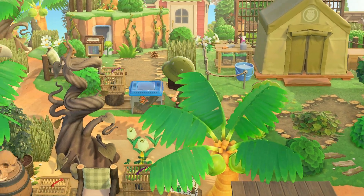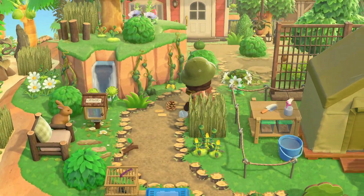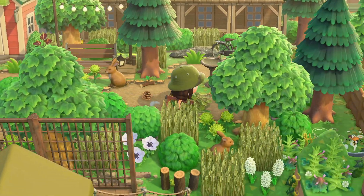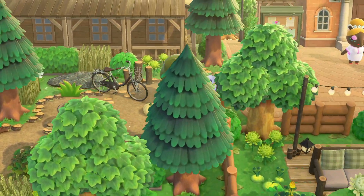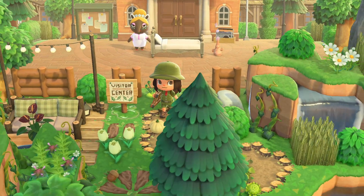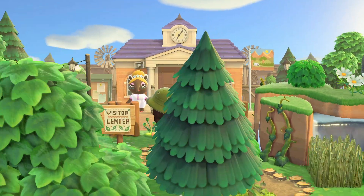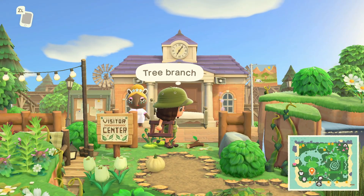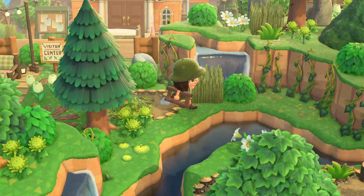Going up and around past resident services, which is like the visitor center — this is the epicenter of Woodboro, come to the visitor center at resident services.